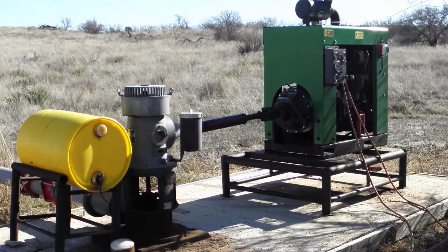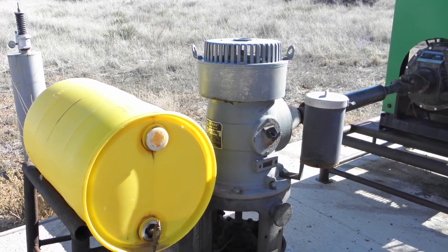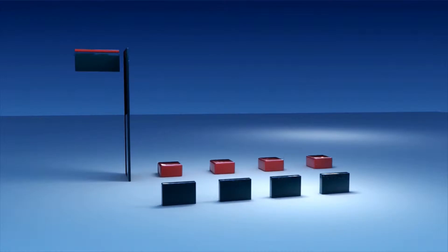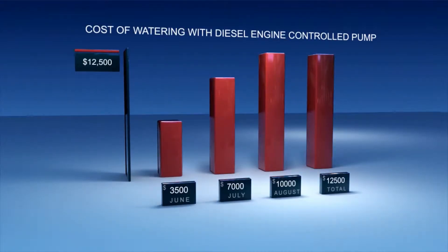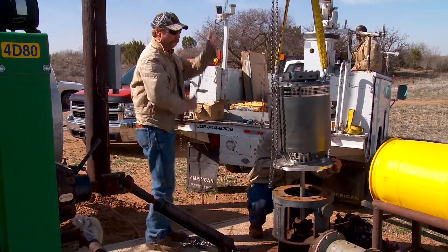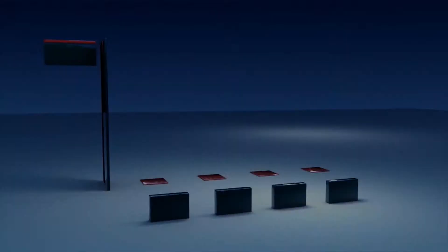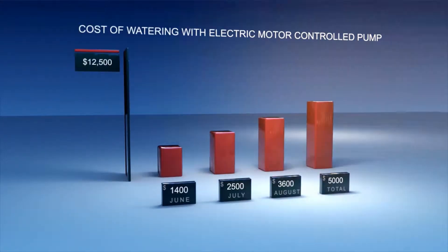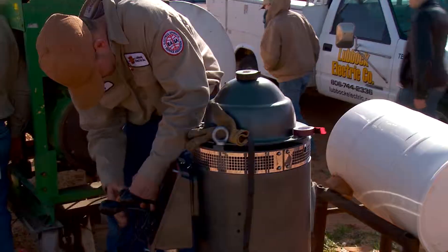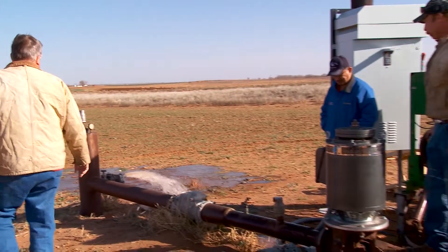This is a typical diesel engine irrigation well that burns about 1.5 gallons of fuel per hour. At $3.20 per gallon, the fuel cost for an entire season of watering is around $12,500. After retrofitting with a 25-horsepower North American electric vertical hollow shaft motor, which consumes 20 kilowatts of electricity per hour, the energy cost drops to $5,000. The motor, control panel, and installation will pay for itself in one or two seasons.